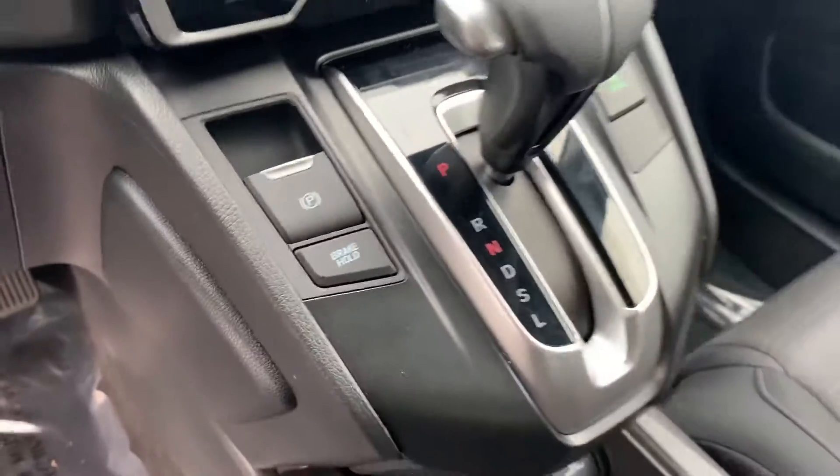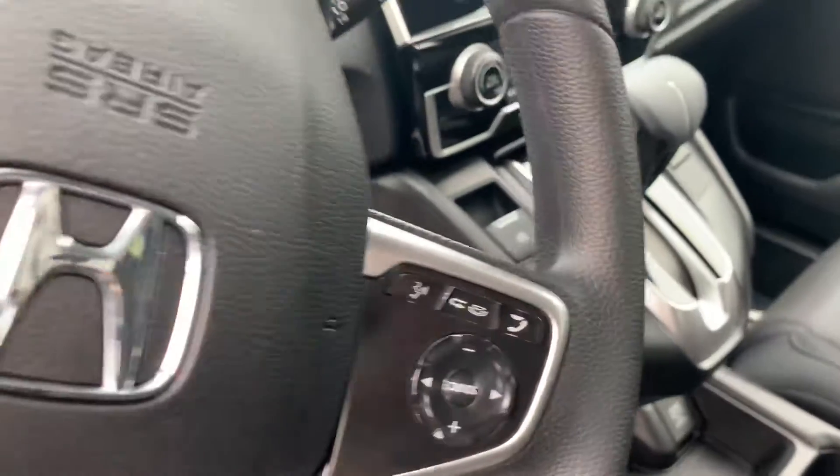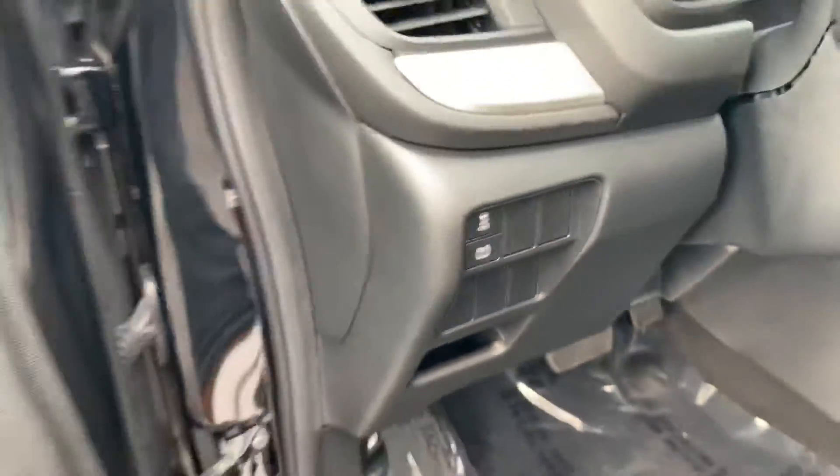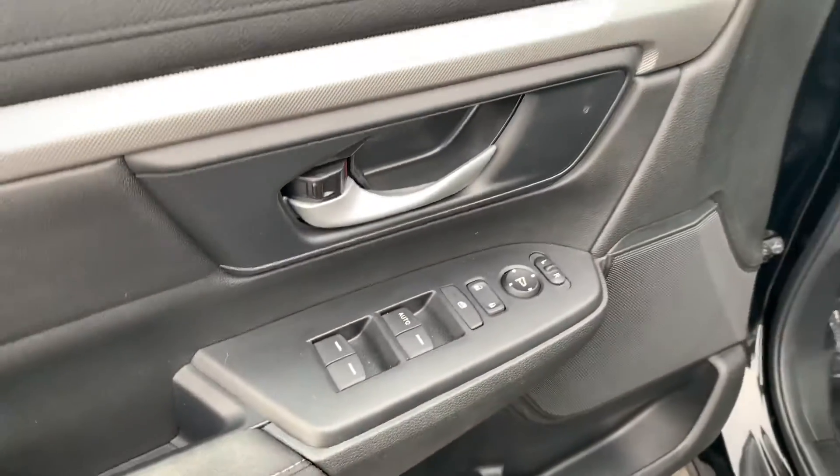You've got your parking brake with brake hold, Bluetooth hands-free, traction control, power windows, doors, locks, and mirrors.